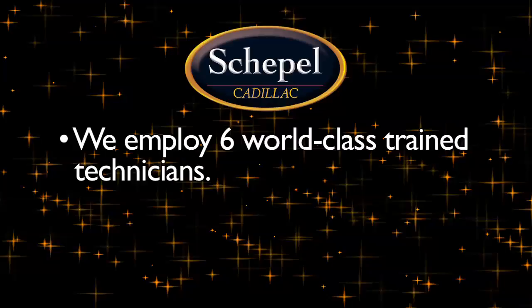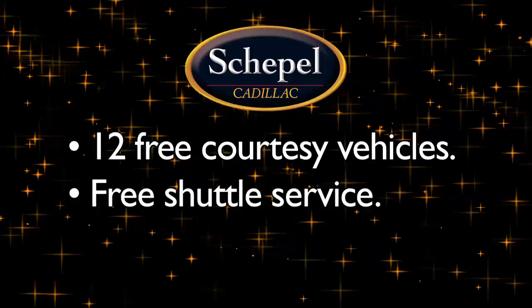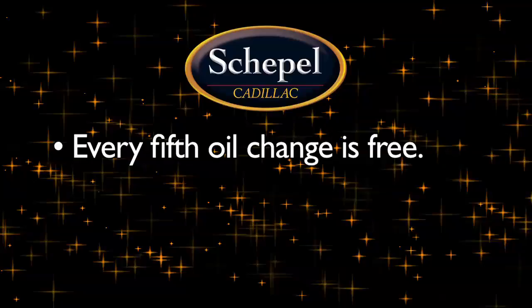Six of our factory-trained technicians have achieved world-class status. In fact, our service experts exceed GM training standards by 375%. In addition, we offer courtesy vehicles, free shuttle service, and a complimentary car wash when you visit us for your maintenance needs.